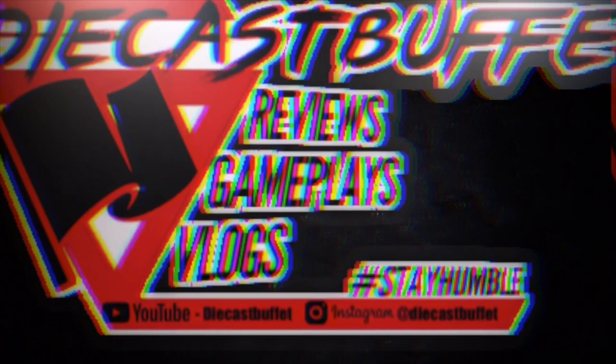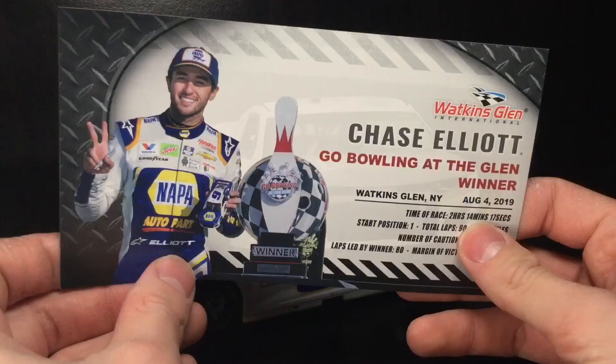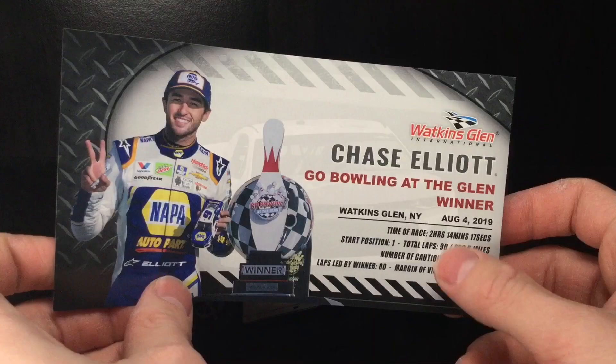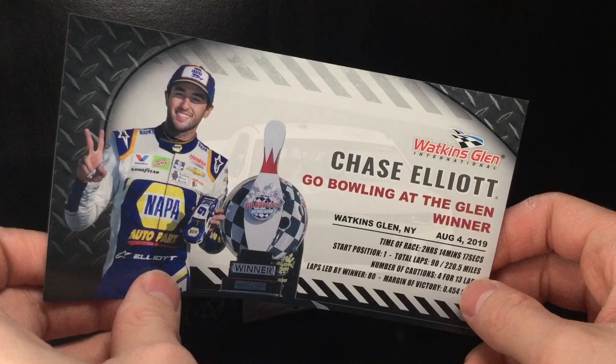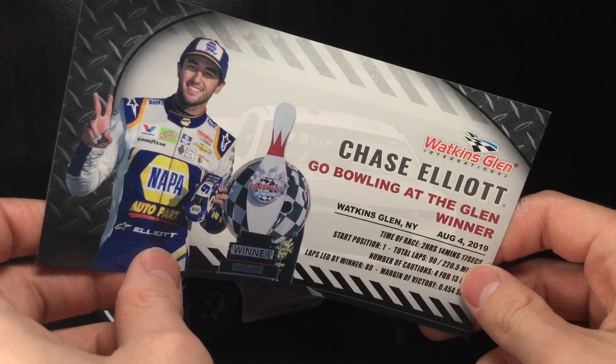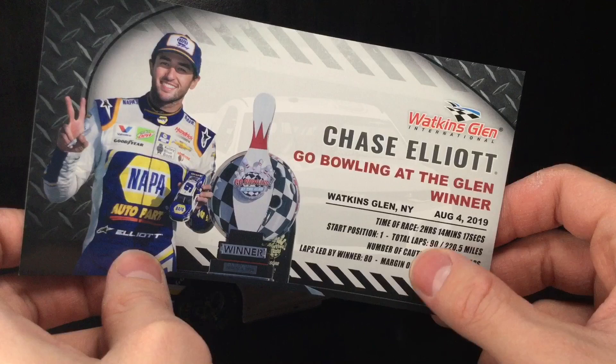Before we dig into it, let's check out some of the accessories that come along with it. Chase Elliott, Watkins Glen International, Go Bowling at the Glen winner — August 4th, 2019. I remember watching this race and it was a complete blowout. This dude won both of the stages. He was hot dogging, man. He won both stages, he won the race, he dominated, he blew the competition out of the water.